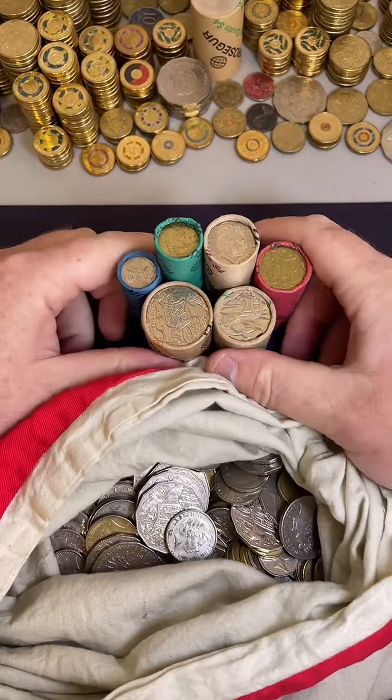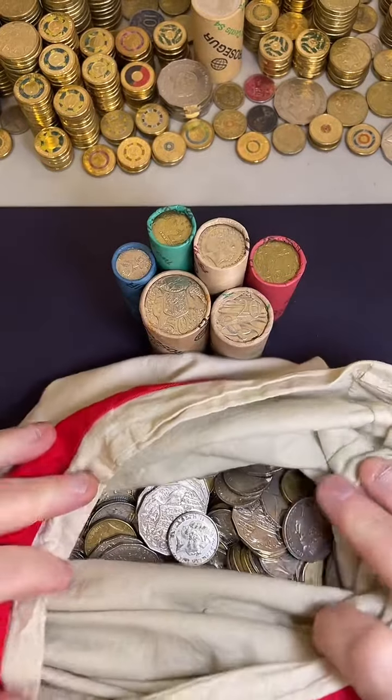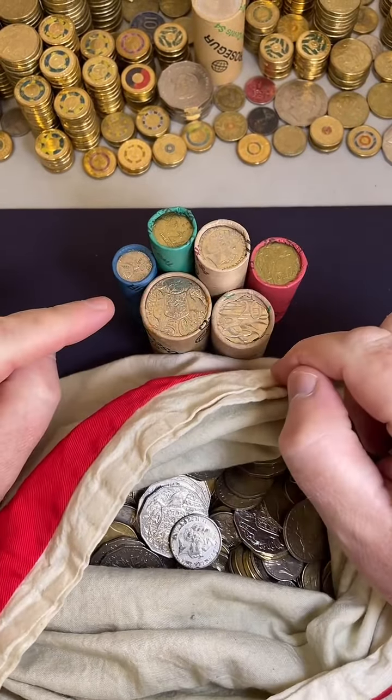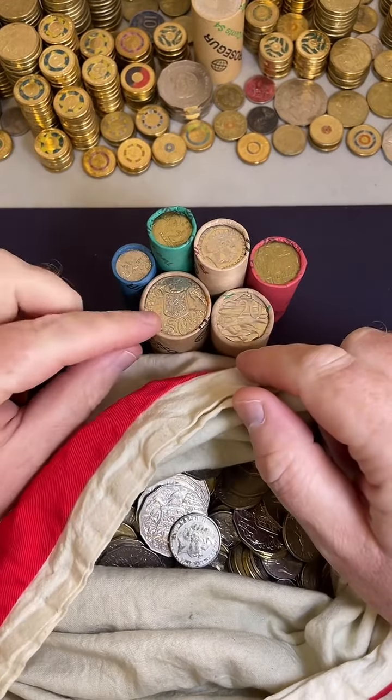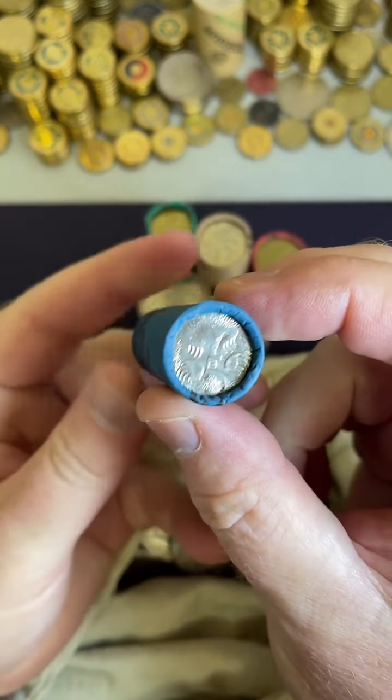Good morning or good evening, wherever you are in the world, here we go. We've got some coins, we're going to be searching these, so looking forward to this little search. Where do we start? Our fives. I'm going to go with a five cent coin, so let's jump into these.